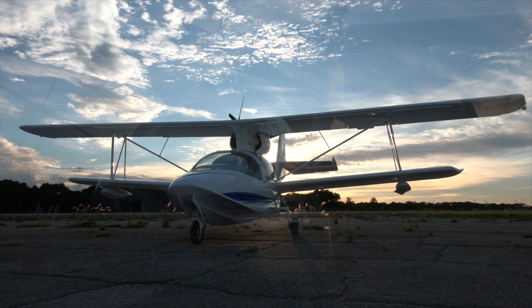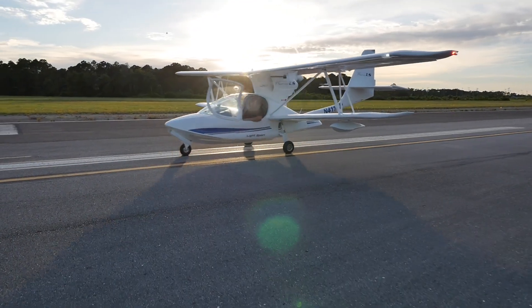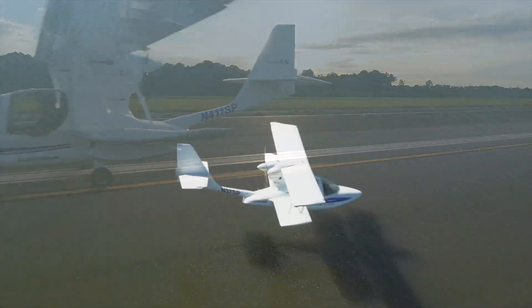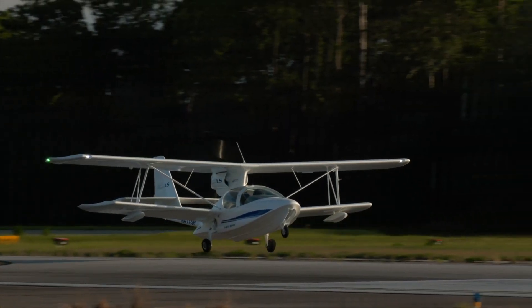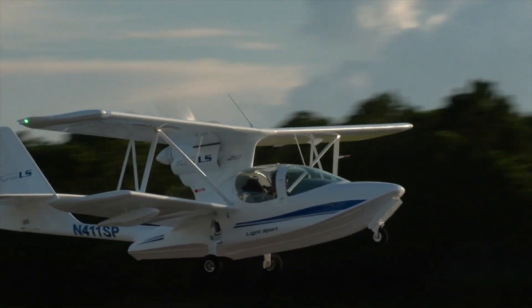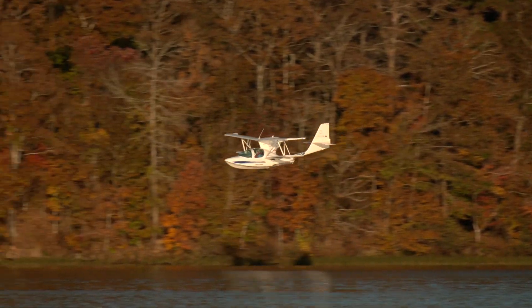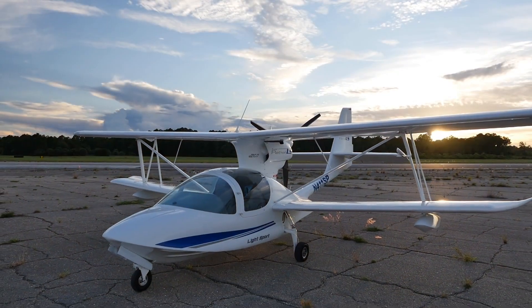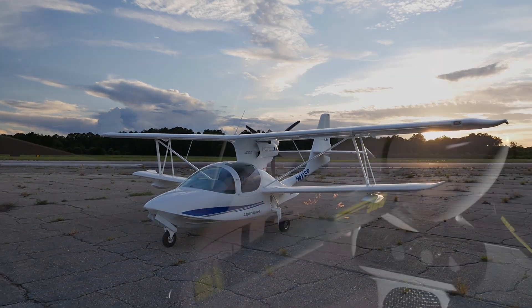The Super Patrol SP has set the benchmark for light sport amphibious aircraft. To date, we've delivered just under 400 around the world and have built a very special group of satisfied and passionate owners and pilots. We at Super Patrol USA and Skoda Aeronautica share that passion and both respect and appreciate the trust in the company, the aircraft, and the people who have built these beautiful machines.